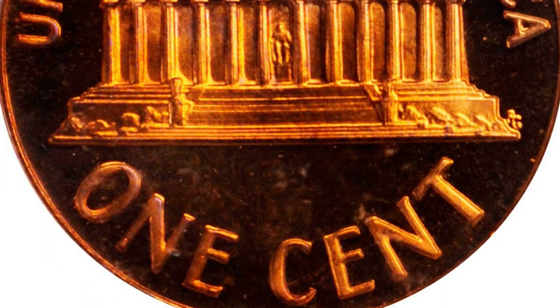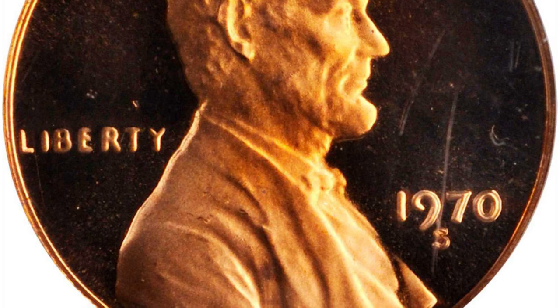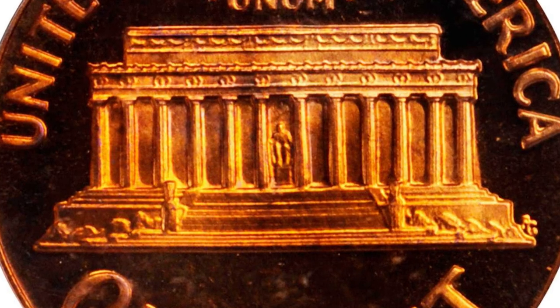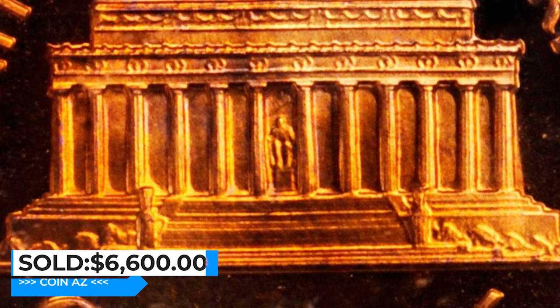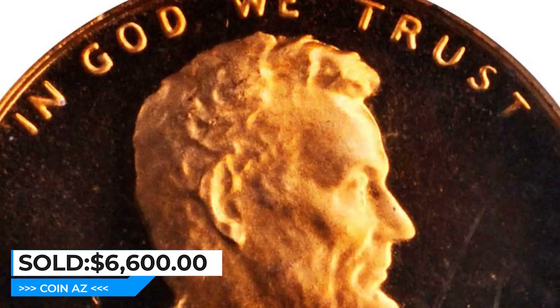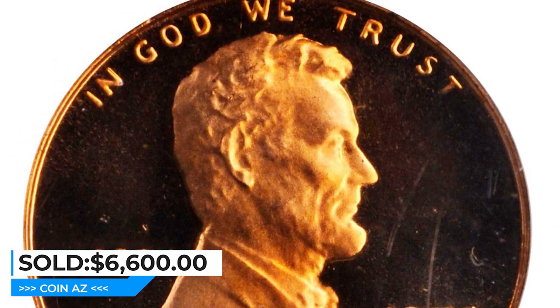Virtually pristine, unsurpassed quality for this popular Lincoln cent variety in a PCGS holder. Serene surfaces are boldly cameo in finish with deeply mirrored fields supporting frosty design elements. It was sold for $6,600 at Stack's Bowers Auction.